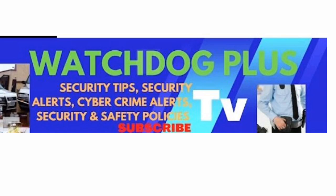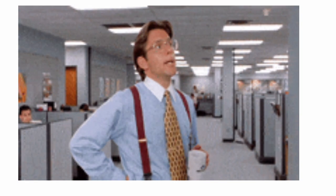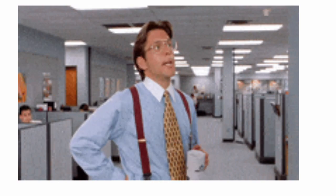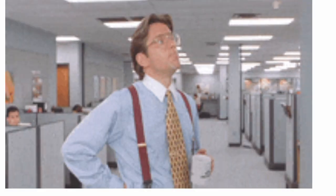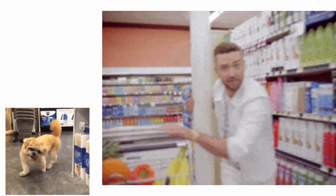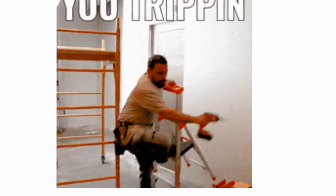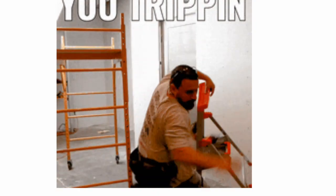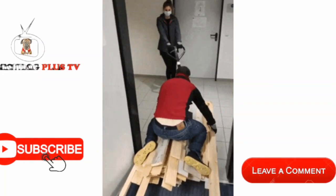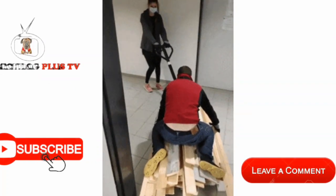One thing to consider is space. Consider the area you are trying to secure and use it as a gauge for your security system. How many entry points do you have to cover? You will need sensors for each one. Are you renting your store space? If so, you may want something with minimal installation and wiring. The more open your floor space is, the fewer cameras you will need to get a good view of the area.